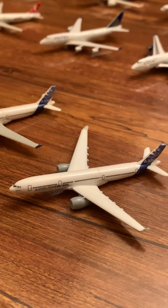Alright, now let's switch over here. We have a Charlotte C-17, Travis Air Force Base C-5 Galaxy, a cargo 747-8F interactive with all the doors open.